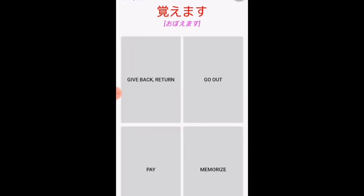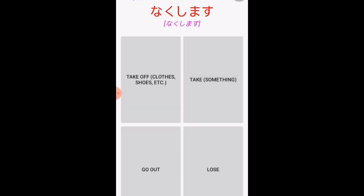Lesson 17 vocabulary practice. The first word is the verb for 'avoid,' which means to memorize. Another verb for lesson 17 is 'wasuremasu,' which means forget. 'Nakushimasu' is a Japanese term which means to lose something.